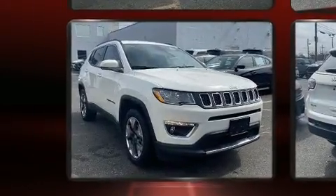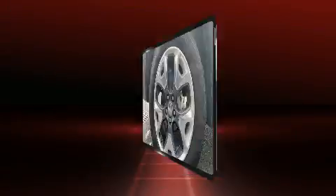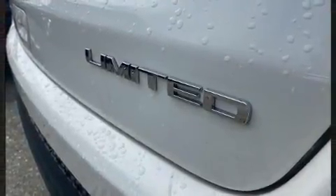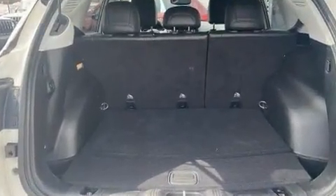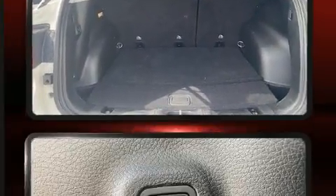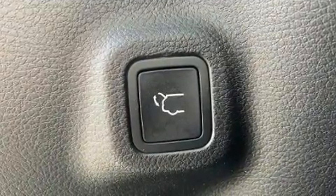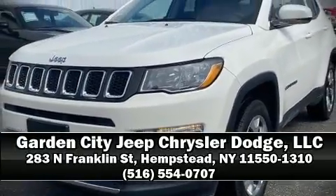Additional features include front dual-zone air conditioning, a heated steering wheel, a roof rack, and a blind spot monitoring system. Curtain airbags combined with standard stability control create a comprehensive safety network. This vehicle has achieved certified pre-owned status by passing Jeep's rigorous certification process. Please don't hesitate to give us a call.